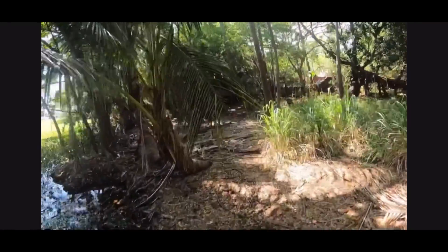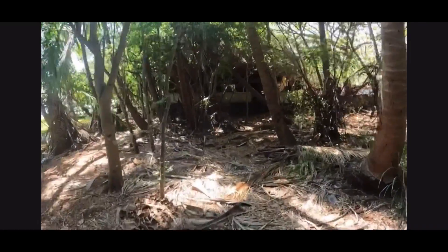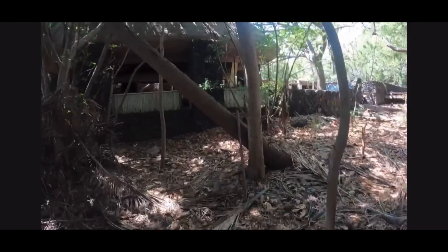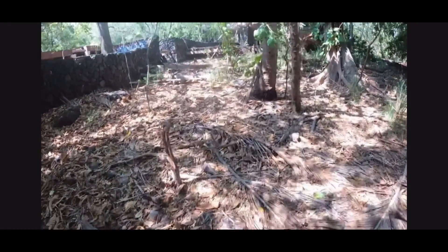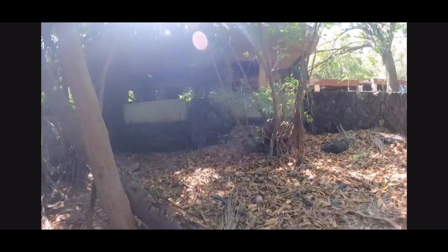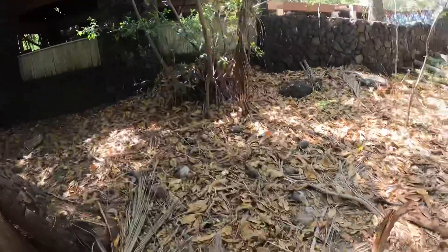Hope you guys are enjoying the Hawaii vlog series — it's been a blast recording them, and I hope you guys like the inclusion of the GoPro footage. Alright, we arrived, we're here. I'm gonna start a new clip just so it looks better when we're about to start.